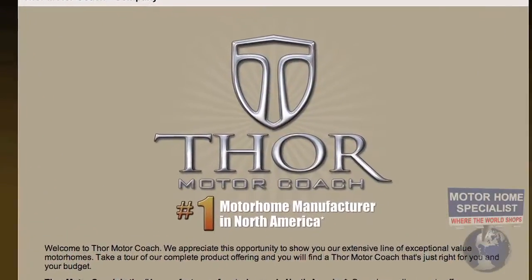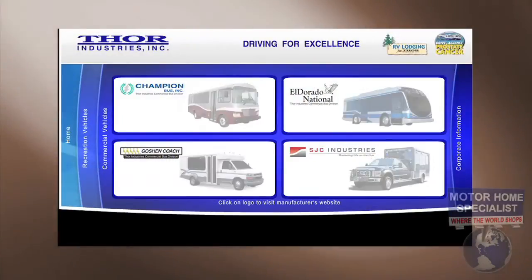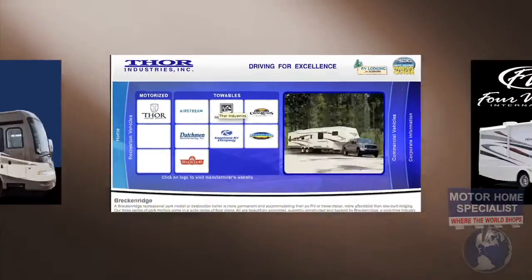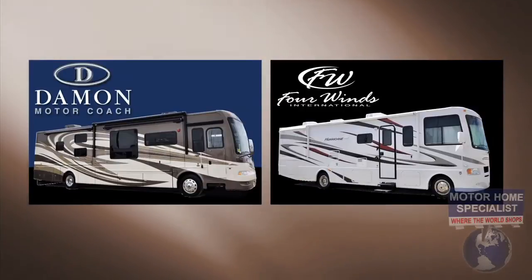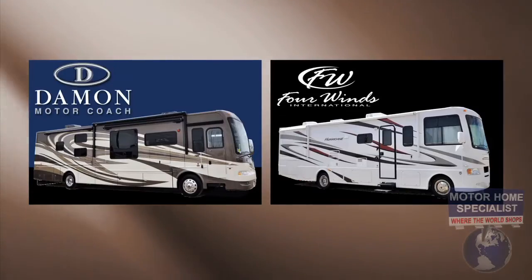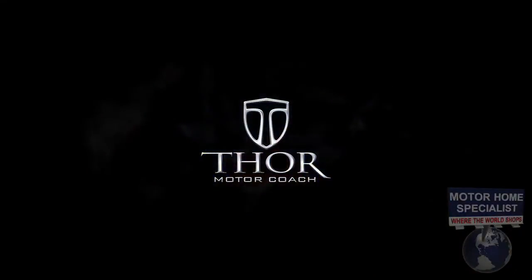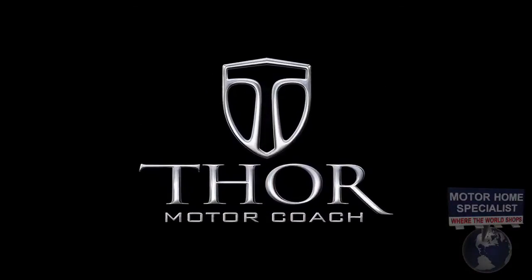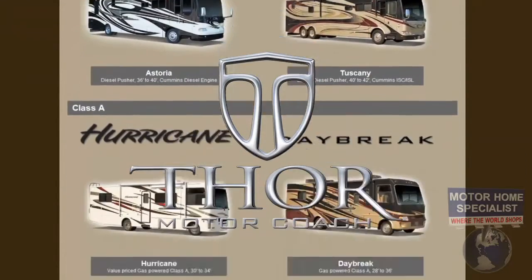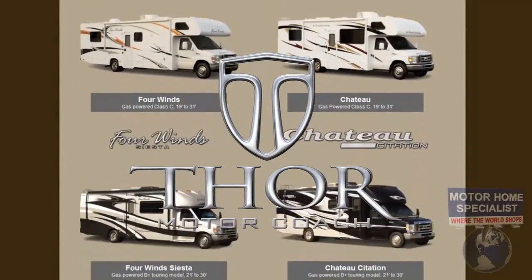They are the world's largest manufacturer of recreational vehicles and a major builder of commercial buses and ambulances. Thor also builds thousands of the world's most recognized names in towable RVs. Thor's motorized division includes two of the most popular names in recreational vehicles — Thor Winds International and Damon Motor Coach — which recently merged to become Thor Motor Coach, the number one retail selling motorhome manufacturer in North America, with an amazing lineup of 16 of the most well-known models of luxury motorhomes in the industry, with sizes and price points sure to fit most any RV lifestyle.